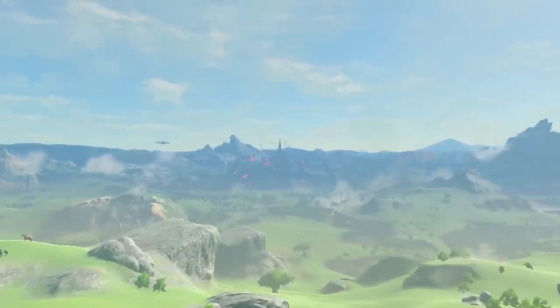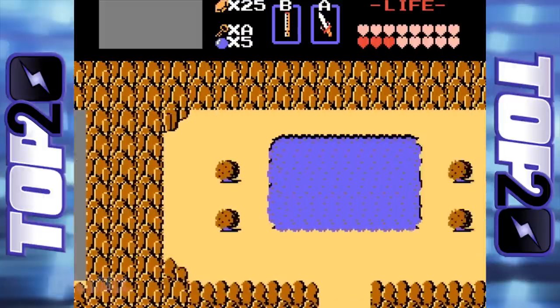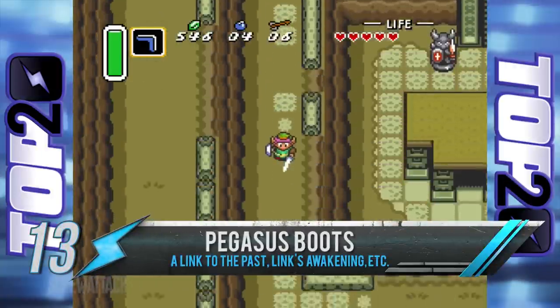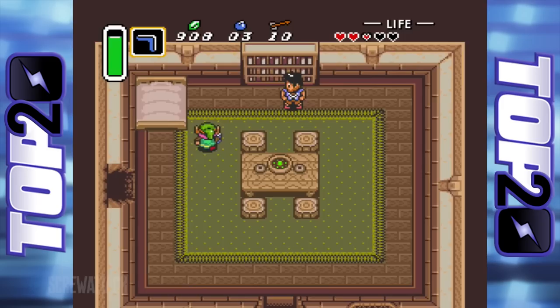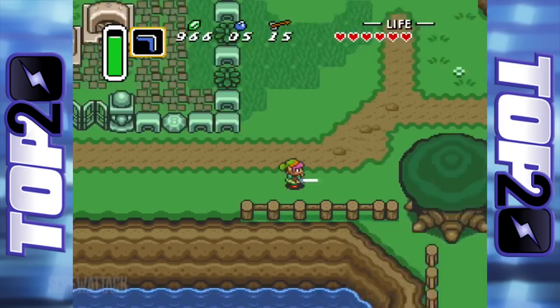No matter which game you're playing, Hyrule is a big place. Warping around only gets you so close to your destination, so what better way to get where you're going than something that takes you there even faster? The Pegasus Boots originating from A Link to the Past let you charge right through everything from small grass patches to enemies, sometimes even walls to reveal hidden secrets. And as a small bonus, you don't even have to waste an item slot on them — they come built right into the B button. Talk about convenient.